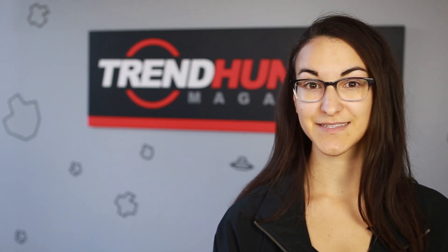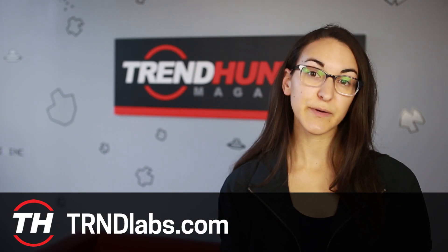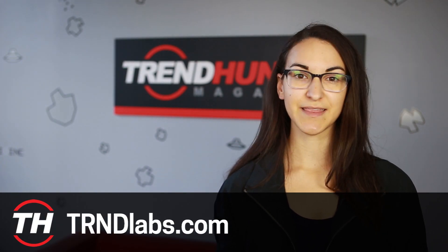Overall these are really fun drones to fly and they're great gifts for aspiring pilots of any age. If you want more information or are looking to purchase any of these drones, check out trendlabs.com.